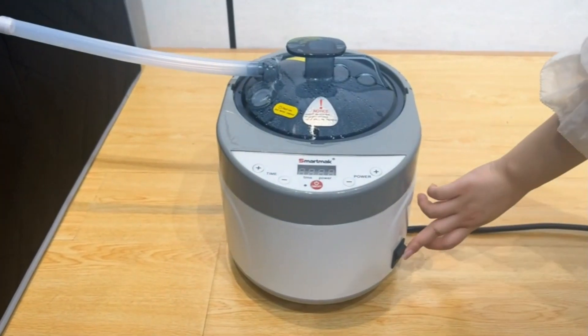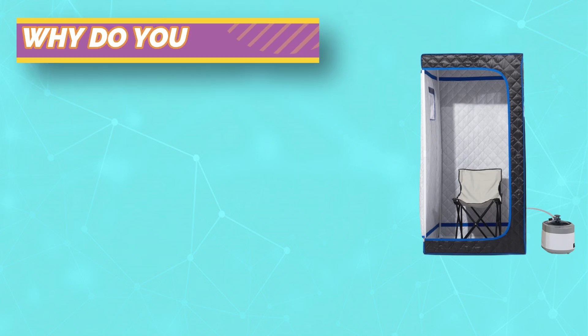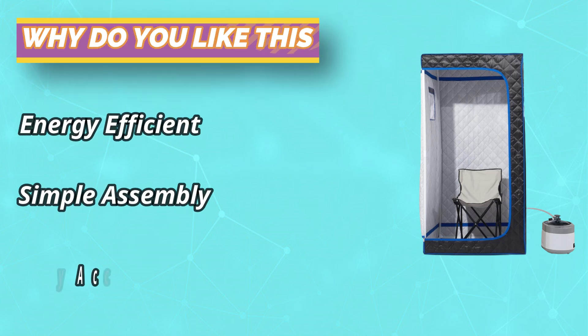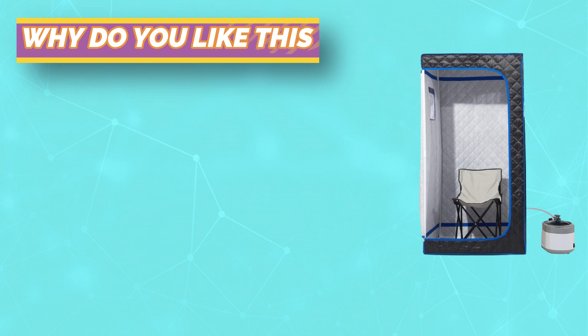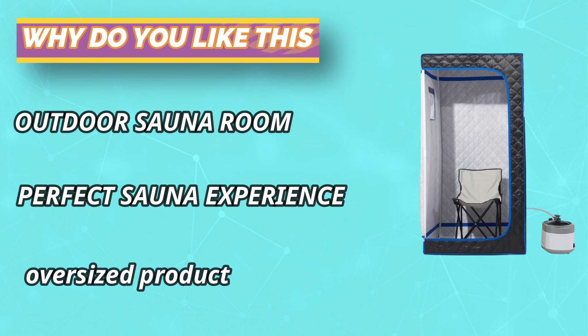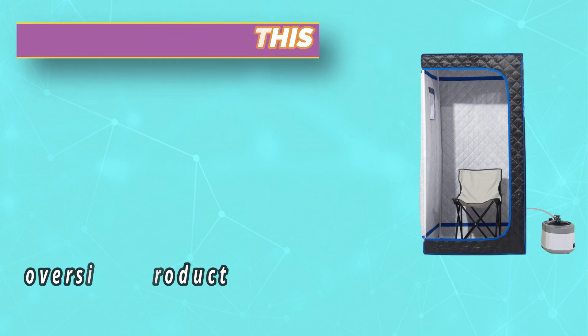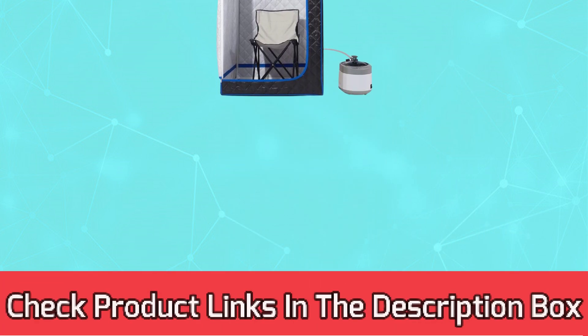The special transparent window gives you an open view and can be opened directly to breathe fresh air when you feel uncomfortable. The portable steam sauna tent comes with a set of detachable frames for storage or traveling, so you can enjoy a spa experience anywhere. The poles are not metal, so they won't rust and are much lighter. For current prices and discounts, check links in the description box.